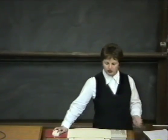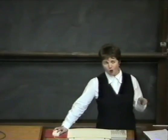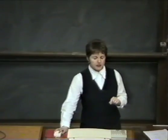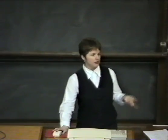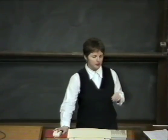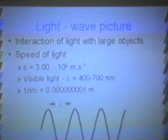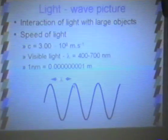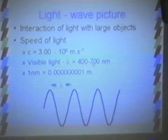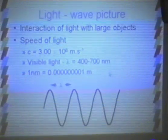I want to go through some basic physics of light. Depending on what environment light is in, you can regard it as behaving more like a wave or more like a particle. If light is interacting with fairly large objects — such as a slit of a few millimetres — you see the wave picture of light. Light is a wave travelling at 3×10⁸ metres per second, and the wavelength of visible light is between about 400 and 700 nanometres, where one nanometre is 10⁻⁹ metres.